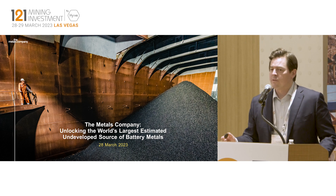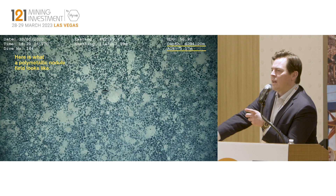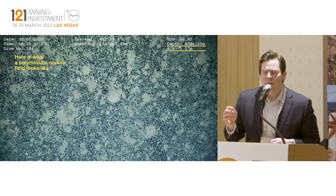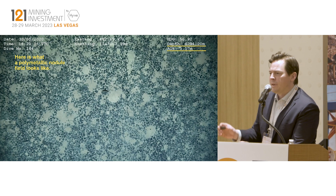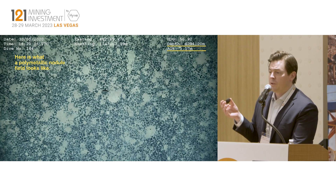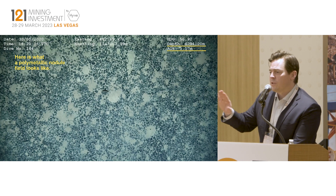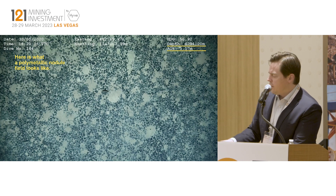It's a very different resource though. This is what a nodule field looks like. There are a lot of things you notice — it's very tightly packed together, a high abundance of these rocks, but importantly the nodules sit unattached on top of the seafloor. So it's a two-dimensional resource. There are nodules below that, but for the most part we're only interested in the nodules sitting on the surface.